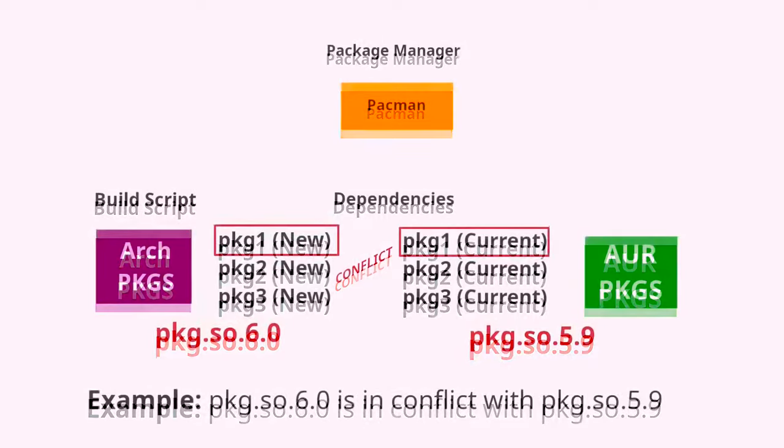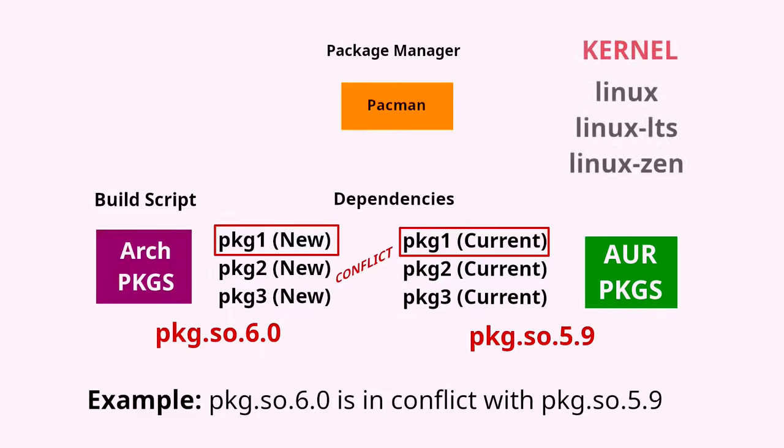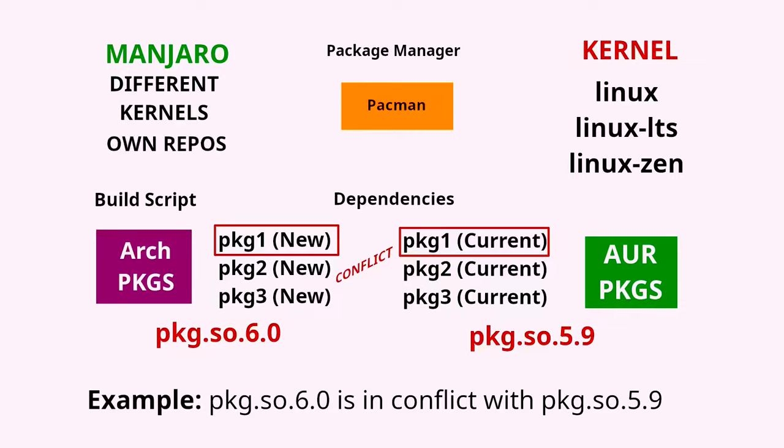Conflicts often require manual intervention to fix. Kernel compatibility is another factor. Arch provides several kernels which are maintained to stay compatible with the latest Arch packages. Manjaro, for instance, often holds back updates to test packages on its specific kernels, which are different, and this actually creates additional issues historically. If you're on Manjaro and using community-contributed AUR packages, you might end up with incompatibilities, especially if a package relies on a feature in the latest Arch kernel that isn't present in Manjaro's kernel yet.